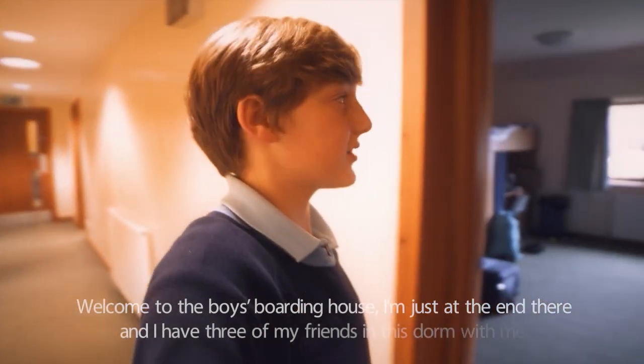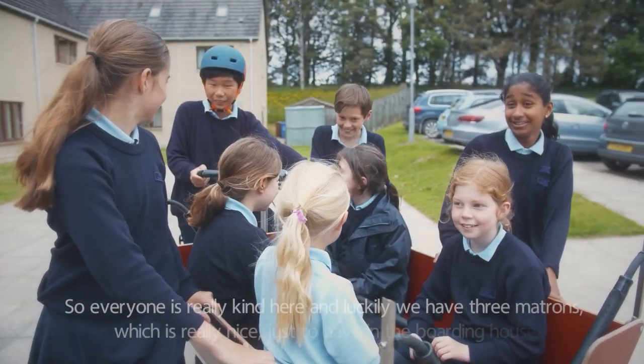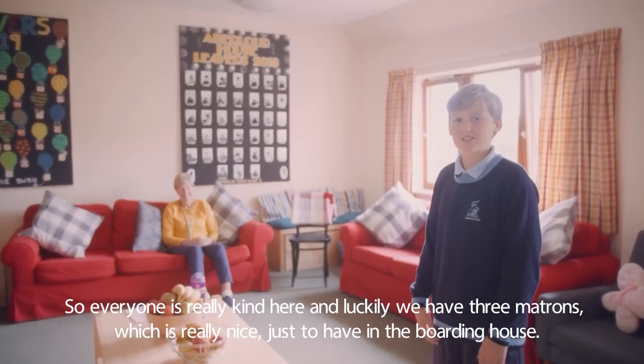Welcome to the boys' boarding house. I'm just at the end there and I have three of my friends in the dorm with me. Everyone's really kind here and luckily we have three matrons, which is really nice, just to have them in the boarding house.